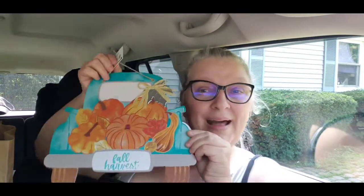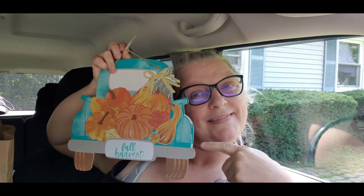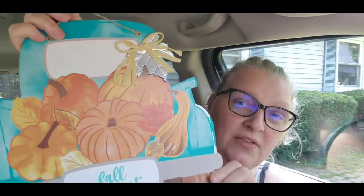We got this one and you guys know me - looky looky what I got! It says 'fall harvest,' super cute - look at that. Me and Em are still looking for the pumpkins that have the initial cut out on them because Em wants an M. We have not been able to find them yet at our store.